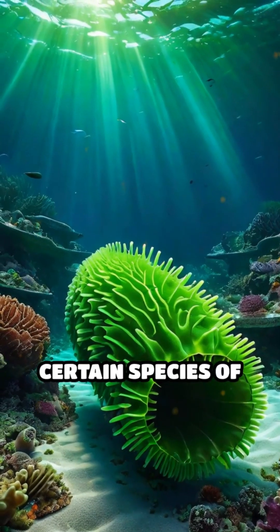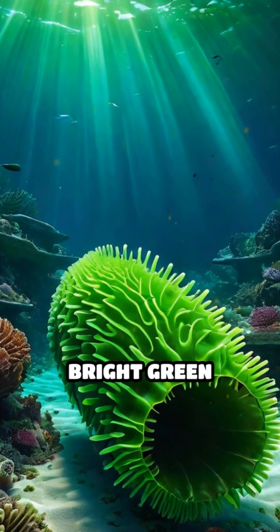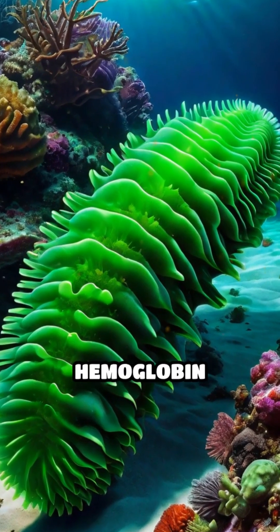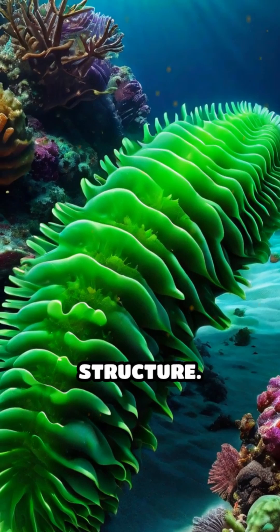Then, there are certain species of sea cucumbers that possess a bright green blood rich in chlorocruorin, which functions similarly to hemoglobin but with a different chemical structure.